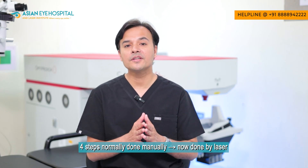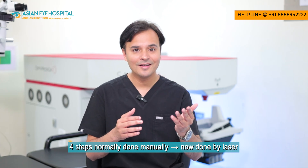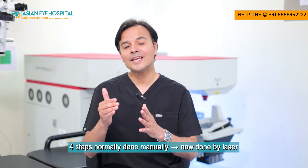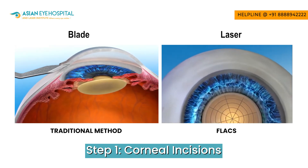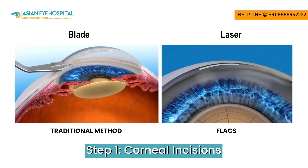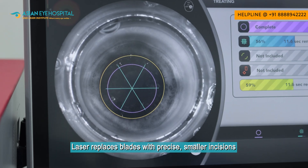Let us understand how the femtosecond laser acts during cataract surgery. The four most important steps of the cataract procedure, which are otherwise done manually, are in FLACS — femtosecond laser assisted cataract surgery — performed by ultra precise femtosecond laser. The first is corneal incisions: in manual cataract surgery these are made with surgical blades, whereas in femtosecond laser assisted surgery they are made with very precise femtosecond laser.